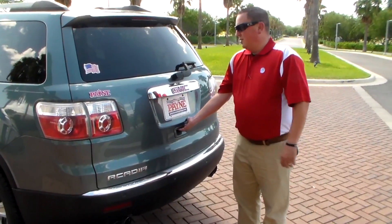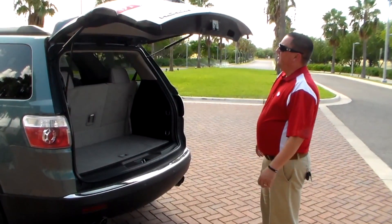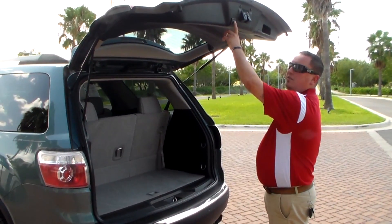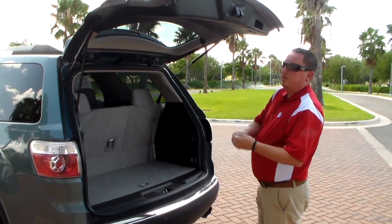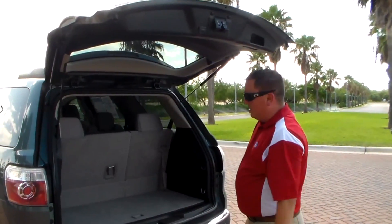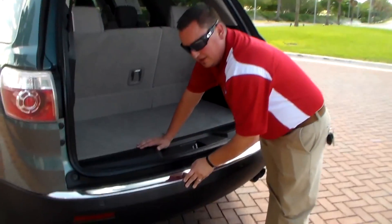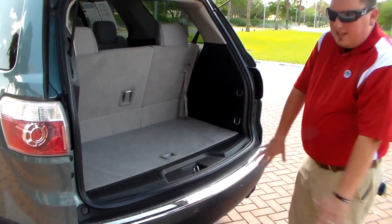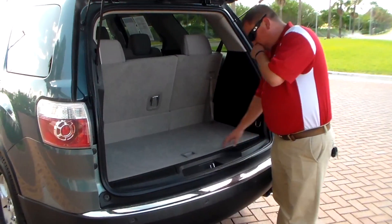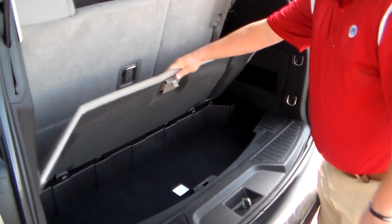At the back of the vehicle you have your power liftgate. You can open it from here — a lot easier when you're at the grocery store and your hands are full. You can also close it here or with the remote. You also have the rear camera on here, making it easier when you're backing up so you know what's behind you. These rear sensors will alert you when you get within five feet of something — the more it beeps, the closer you are. There's also a storage area back here where you can put extra stuff and keep it hidden.